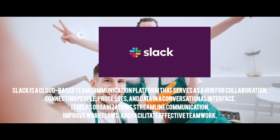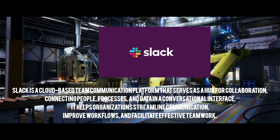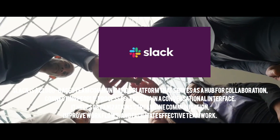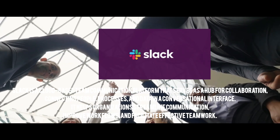Communication is key, and Slack keeps your team in sync no matter where they are. It combines messaging, file sharing, and integrations with tools like Google Drive, Trello, and Zoom. Channels keep conversations organized, and features like huddles and workflows make working together feel effortless, even across time zones.